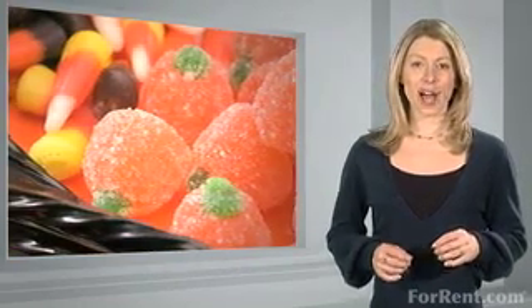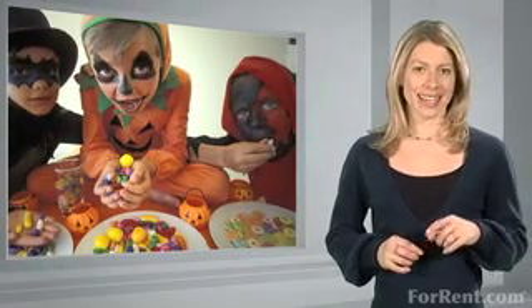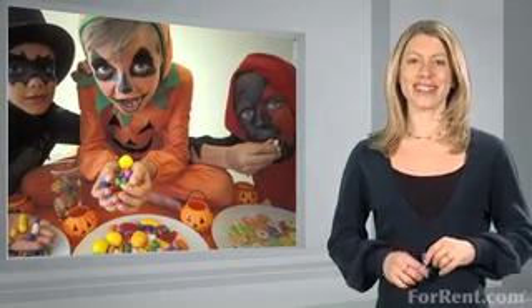Stock up on candy — more than you think you'll need — and only buy the premium brands. Kids want the good stuff, just like you do.